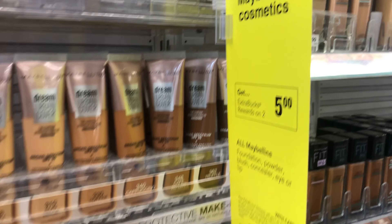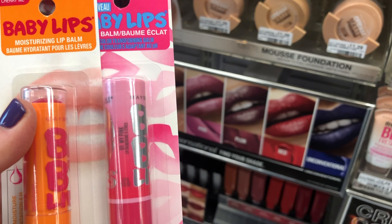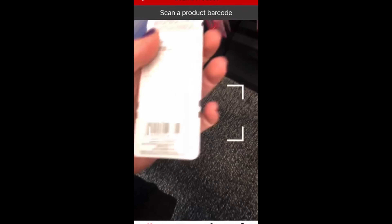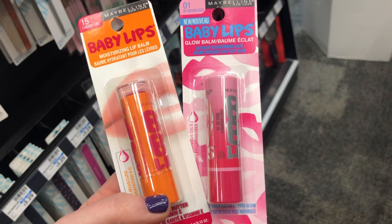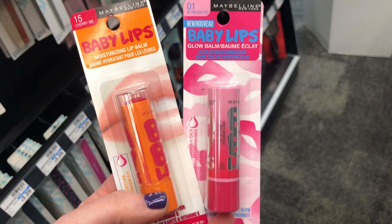Next I'm going to pick up some Maybelline — it's on promotion for buy any two, get a $5 Extra Care Buck. Two of them will total $9.38, but this week CVS sent me a text coupon for one free beauty item up to $5. So one of these Baby Lips will be free, and I'll pay just $4.69 and get back a $5 Extra Care Buck, making it a 31-cent moneymaker.